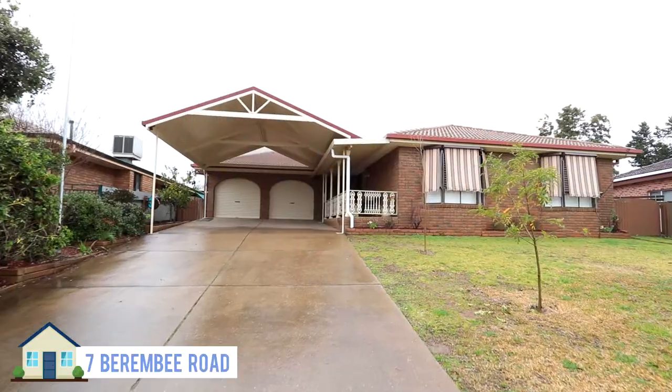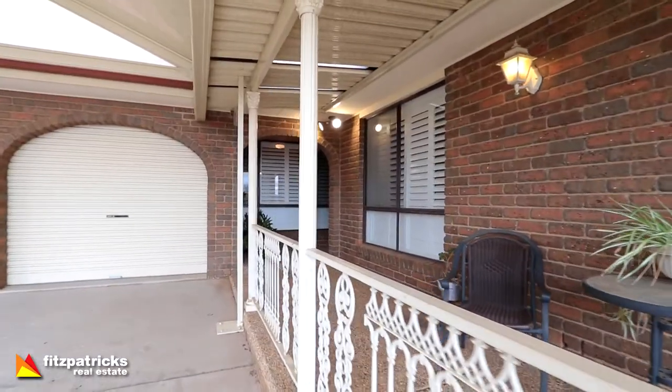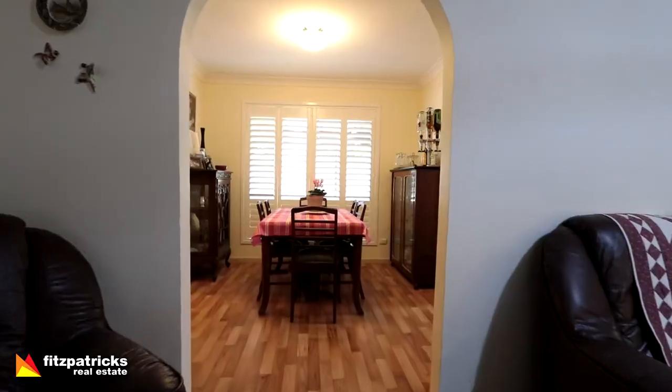Another property worth having a look at this week is 7 Berenby Road, just at the entrance of Birkelands. It's four bedrooms, two bathrooms with ample car accommodation — a double garage plus a large double carport. That's on for $379,000, listed with Helen Woodhouse.